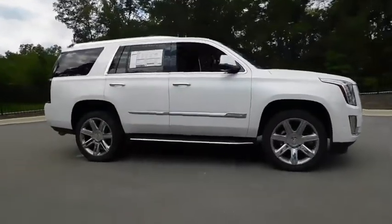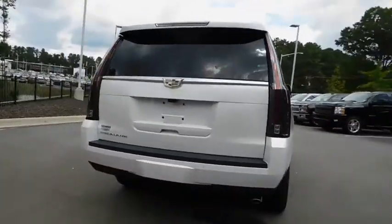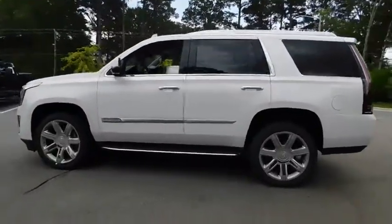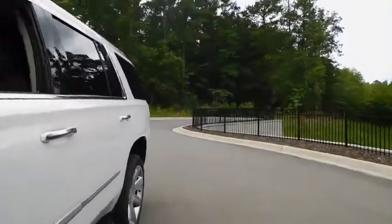2019 Cadillac Escalade. A full-size luxury SUV, the Cadillac Escalade stands for A-list style. Thrilling yet effortless performance, combined with advanced luxury and technology that's on the leading edge of the industry, makes the Escalade an easy choice. Here are some of this vehicle's great options.